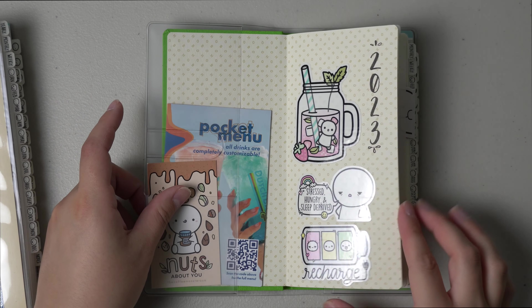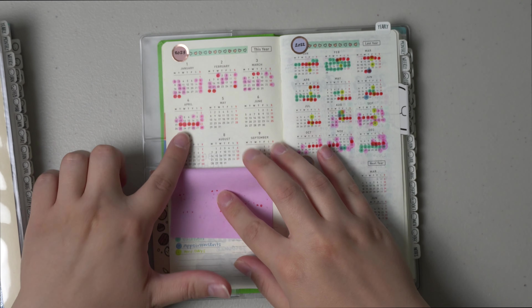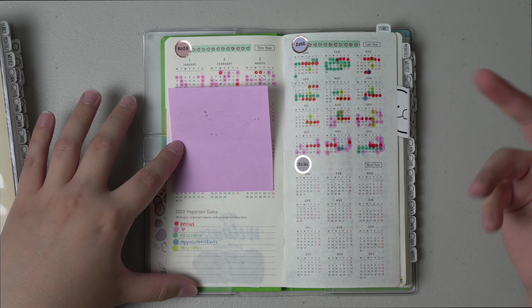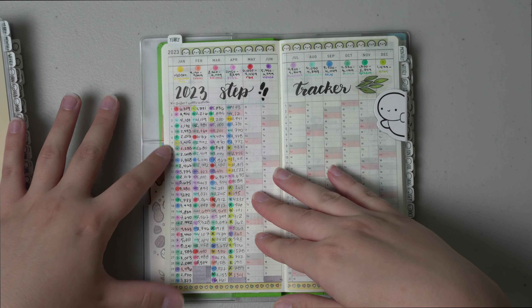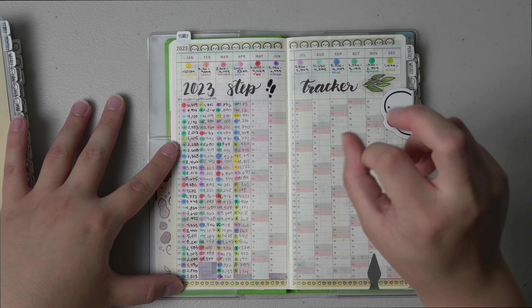Starting off, nothing really changed a lot for the month of April. I just updated my front portion. This is where I track my period, vacations, everything like that. And then for my step tracker, I love seeing a completed month. It's so satisfying.